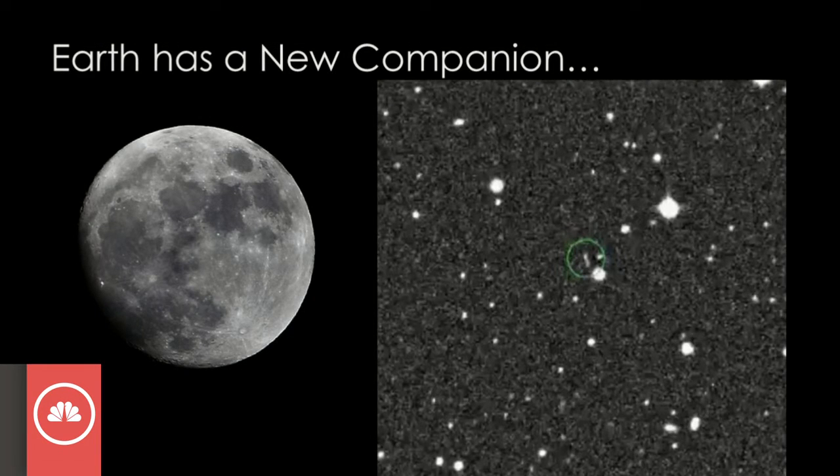And there it is on the screen. If you have a look right in the green circle, that is it. It's not much — it's only 12 feet across, about the size of your car. It's a mini moon, and it was discovered back on February 15th through the Catalina Sky Survey.